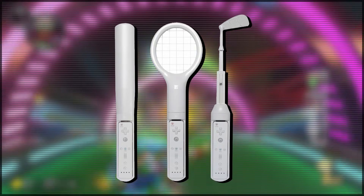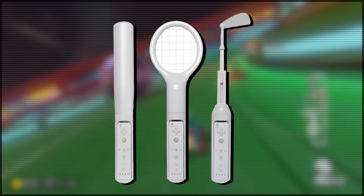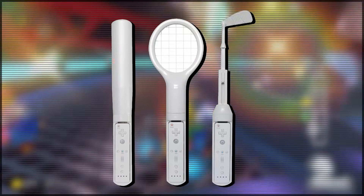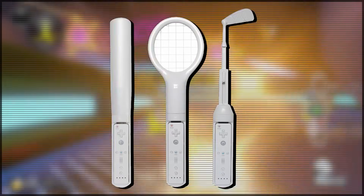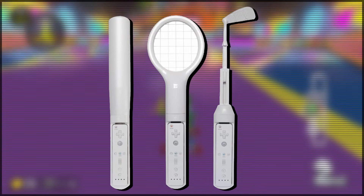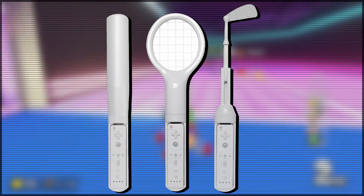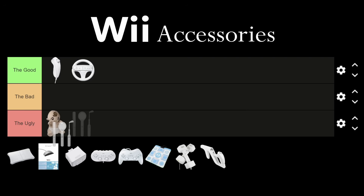Wii Sports Equipment. I decided to bundle these all into one category because they're pretty much the exact same thing — just little molds for your Wii remote to sit in to act like you're holding the equipment of the relevant sport in Wii Sports. These have got to be among the most useless Wii accessories in existence because they don't actually change the grip you have on the controller. They just add a little component at the end of the remote. At least with the Wii Wheel it altered your grip, but with the tennis racket accessory you're still holding the remote the exact same way. It adds absolutely no value, so Wii Sports Equipment Accessories are going in the ugly.